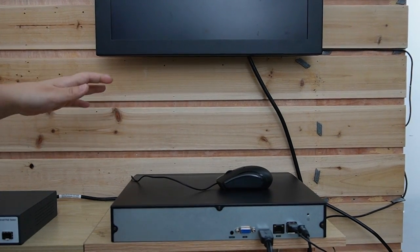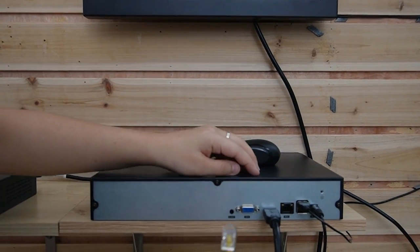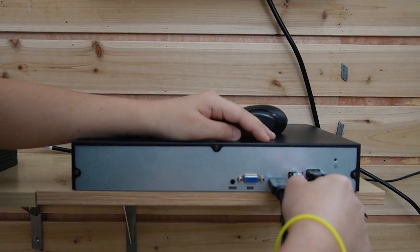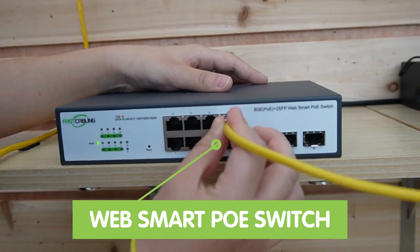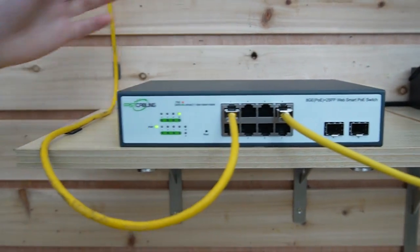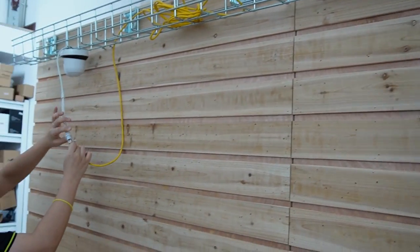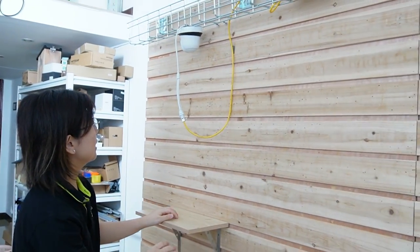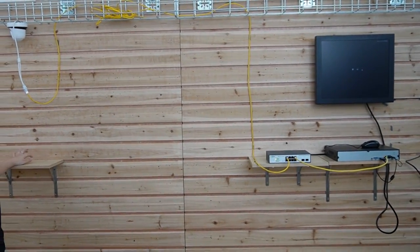Now let's do the connection together using our ultra-high-definition camera. To display the video footage, we'll need a monitor, and this is already connected to the NVR. Let's connect our network video recorder using a short patch cord to our WebSmart PoE switch, since we are using PoE technology to power up our camera at the edge. Let's come over here and plug it in — the camera is now getting both power and data at the same time using a single ethernet cable.